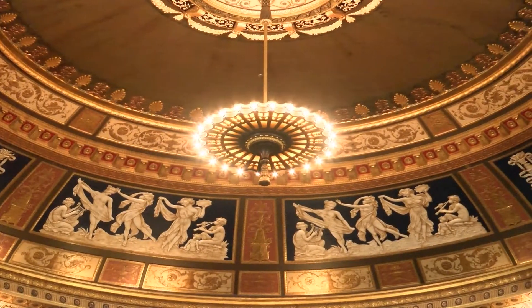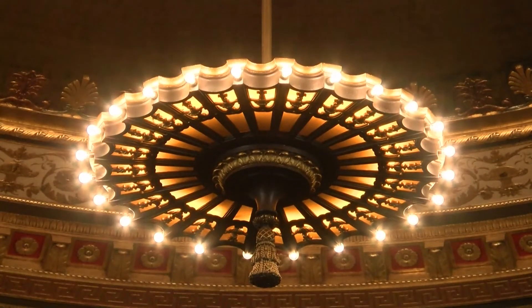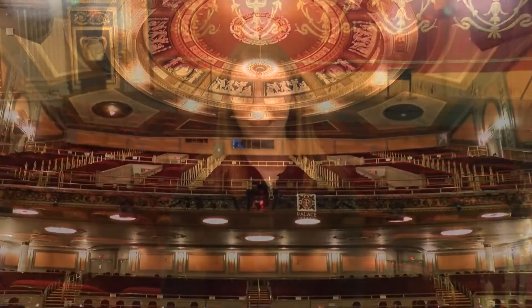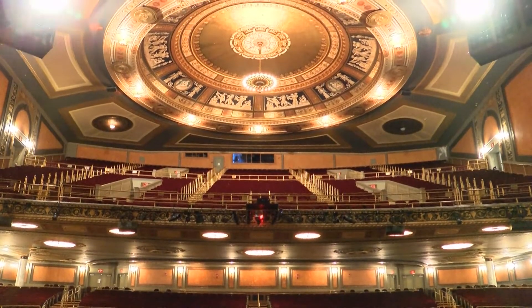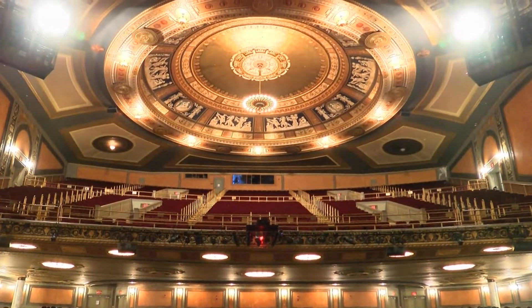The domed ceiling is actually fake and made of chicken wire and plaster. This allows workers to work in the catwalk spaces above it, crawling inside. The theater structure is built like a megaphone, with the stage being the center and fanning out up into the mezzanine. Famous singers such as Tony Bennett have sung on the stage multiple times without a microphone and can be heard all the way in the back row.